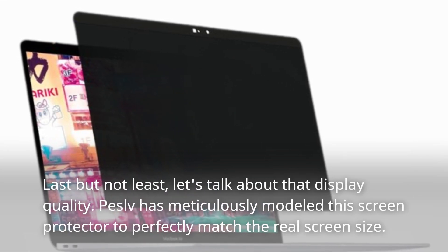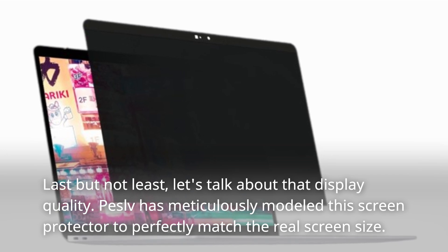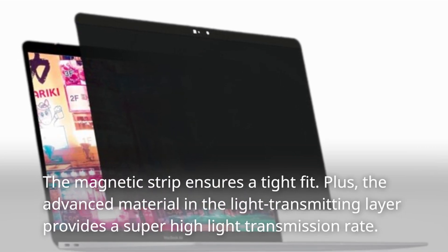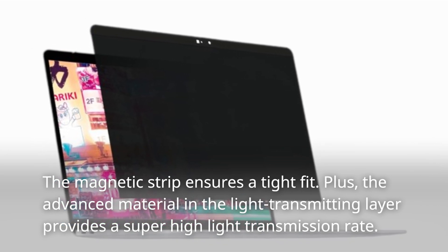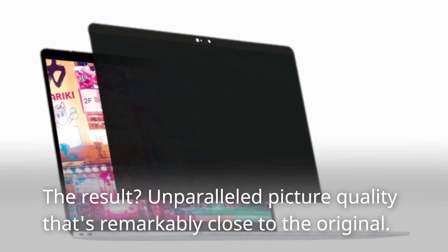Last but not least, let's talk about display quality. Peselvi has meticulously modeled this screen protector to perfectly match the real screen size, and the magnetic strip ensures a tight fit. The advanced material in the light transmitting layer provides a super high light transmission rate. The result? Unparalleled picture quality that's remarkably close to the original.